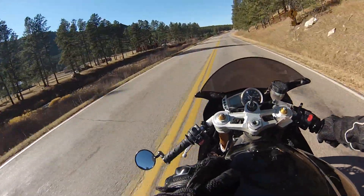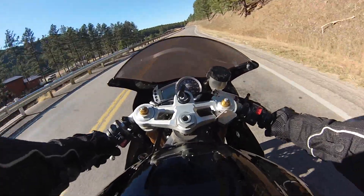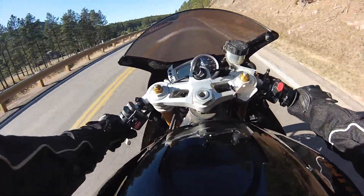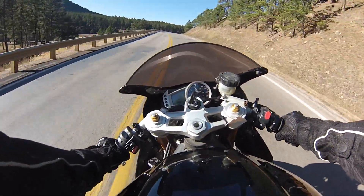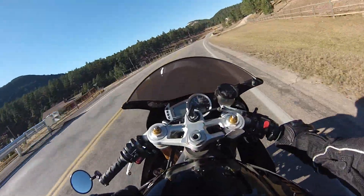For example, I'm at about 5K RPMs right now in 4th gear, and if I just roll on the throttle, I made it up to 7K RPMs, but you saw the bike just pulls no matter what gear you're in.